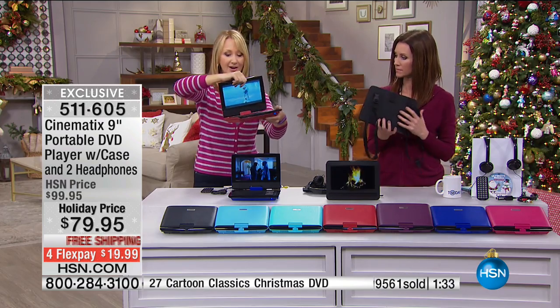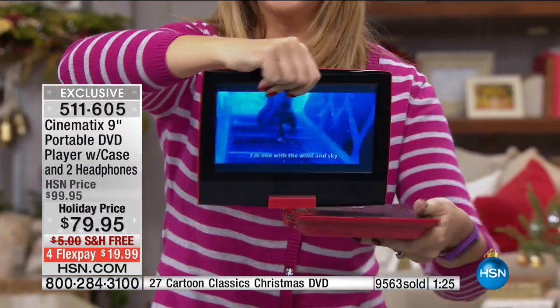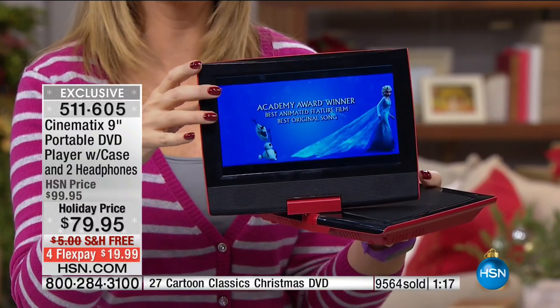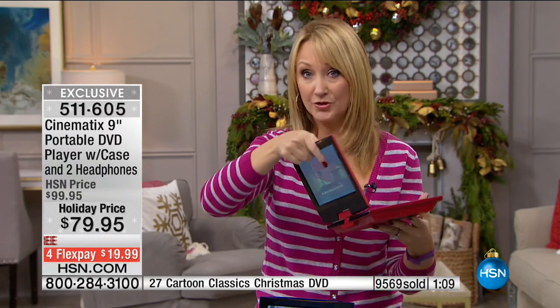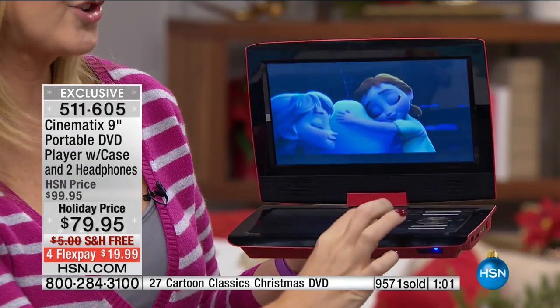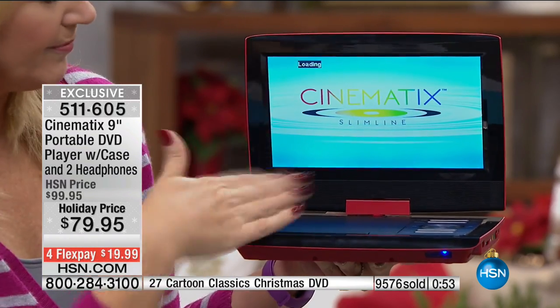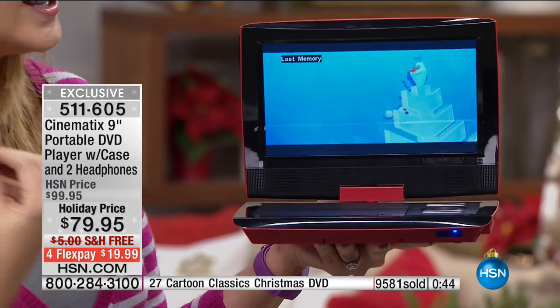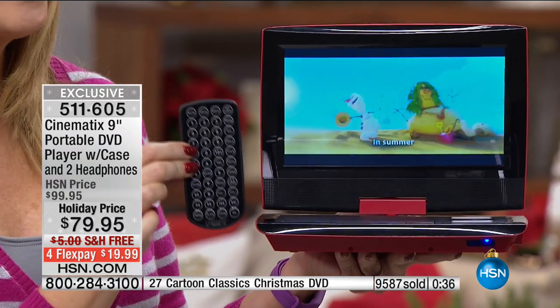Let me show you how to swivel the screen — it's so easy. All you do is give it a twist. It only goes one direction all the way; it goes so far on the other side. If you want to flatten it out, spin it this direction and then you can flatten it. The swivel screen lets you achieve any viewing angle, so if you're dealing with the tray table on the plane and sunlight coming in, you can get that perfect angle without glare. It's auto-load — whenever you put your disc in, it automatically starts.